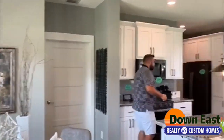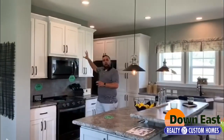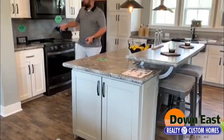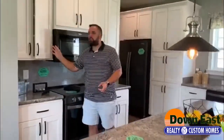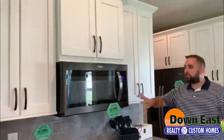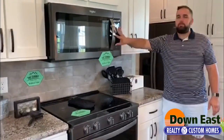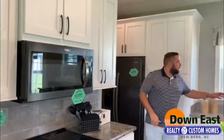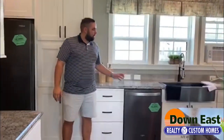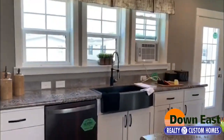Moving right along into the kitchen, we have a two-toned kitchen. We have white kitchen cabinets on the exterior walls and gray kitchen cabinets on the island. All of these cabinets are soft-closed doors and drawers — a new feature in this home, and we're the only ones that have it. We also have new black stainless steel appliances: a flat-top range and a built-in microwave right above the range. We also have a black stainless steel farmhouse sink and a black stainless steel dishwasher.